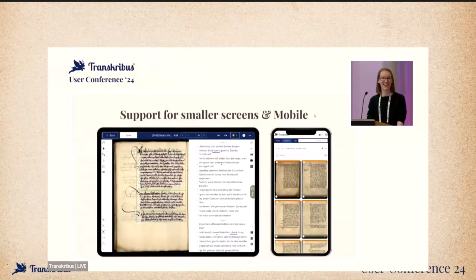We heard your feedback regarding working on smaller displays, especially smaller notebooks, and started to optimize Transcribus exactly for that. It is still an ongoing process, so don't expect everything to be working perfectly yet, but we will pursue this further this year. We made sure that the editor is working on smaller screens, especially laptops.